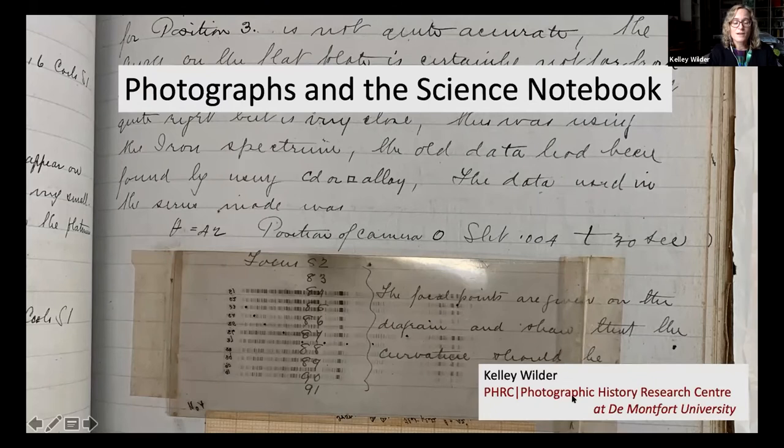I want to do this because I think there's something important in looking at the working images of photography — to understand how photographic practice was brought by scientists to their working notebooks, not to the illustration phase, but to the working part of the research, when photography was moved into scientific note-taking.